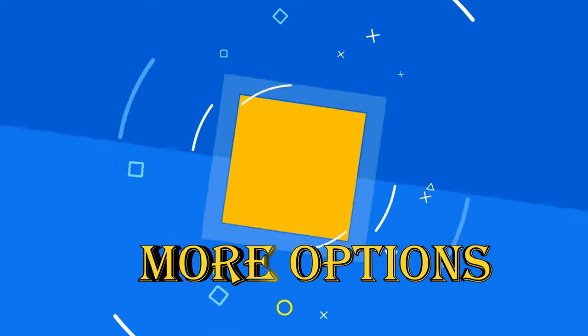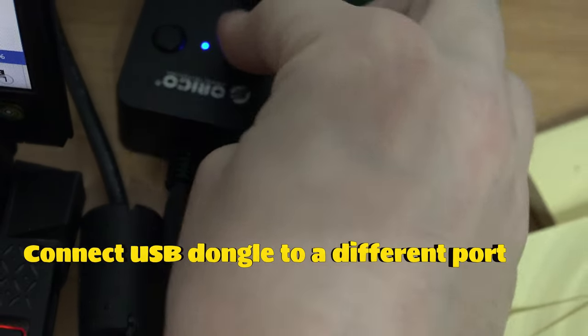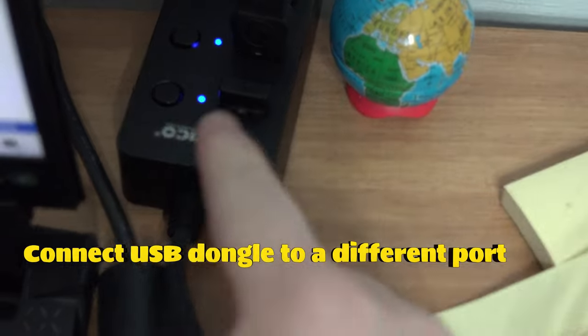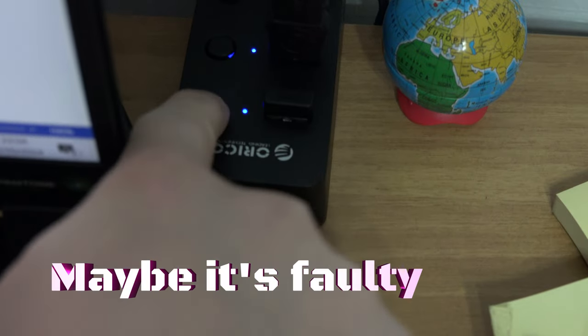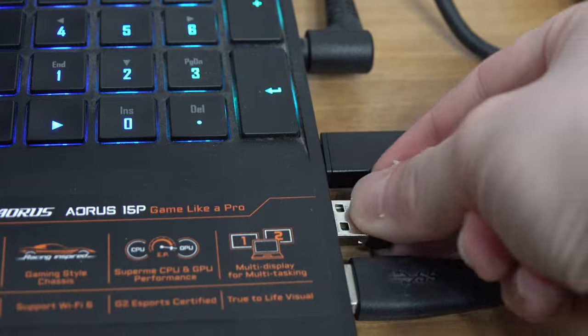If what I've told you until now didn't solve your issue, you can try connecting the USB dongle into another port. If you are using an adapter, maybe it's faulty. Try connecting your dongle directly into your computer.